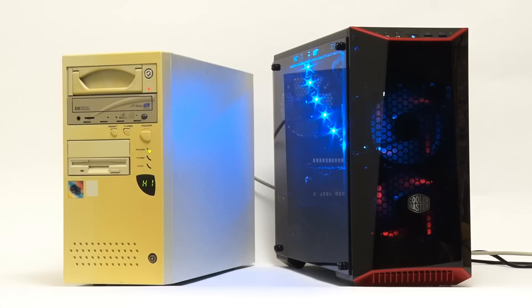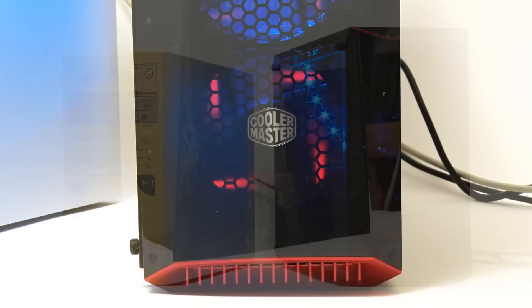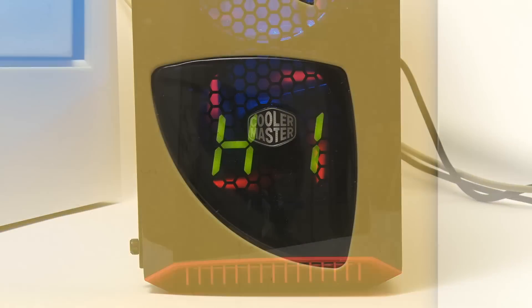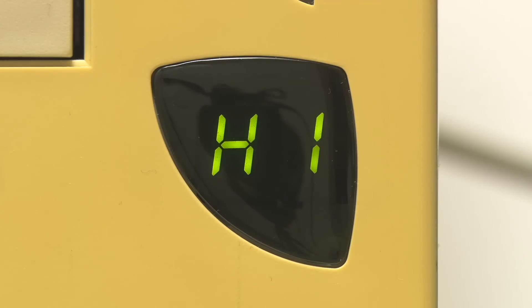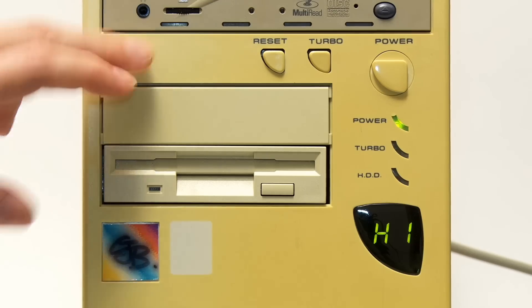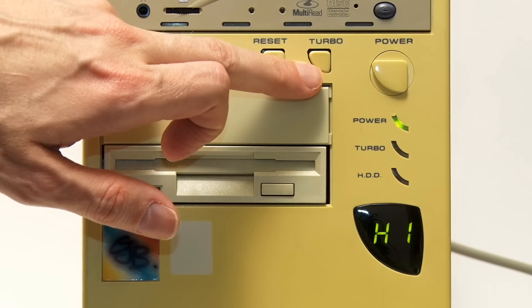Here we have on the right my latest PC build from early 2019, and on the left a very old friend that I first put together in 1996. As you can see, our more youthful PC has a lot more LED lighting, although its 1996 predecessor does have this little display that says 'high.' Like all desktops of its period, this PC is equipped with a turbo button to slow down the processor when required.